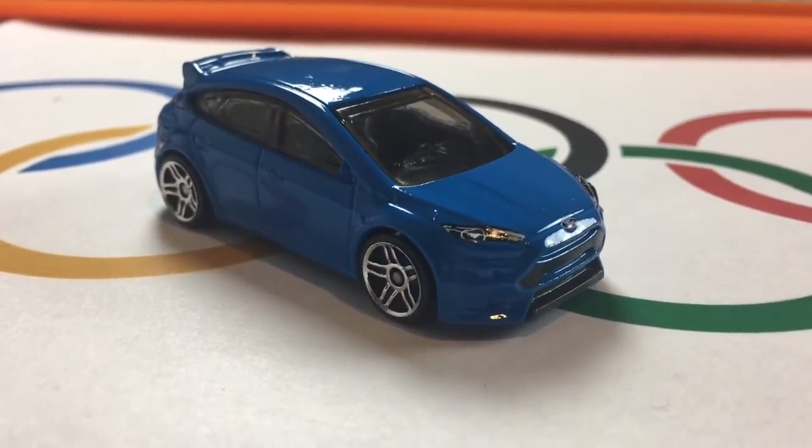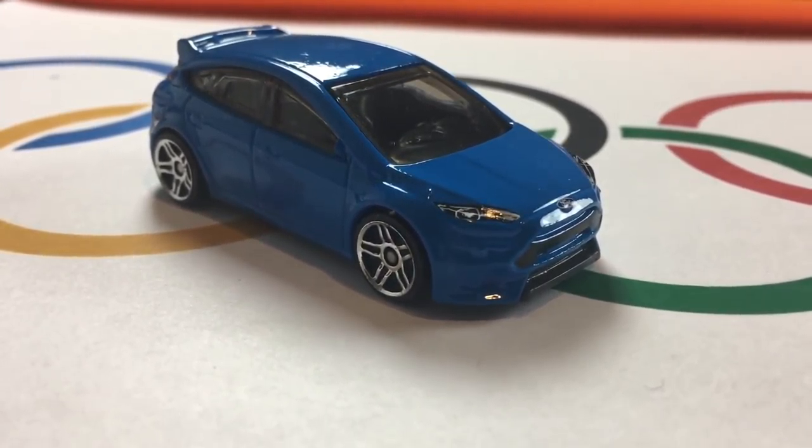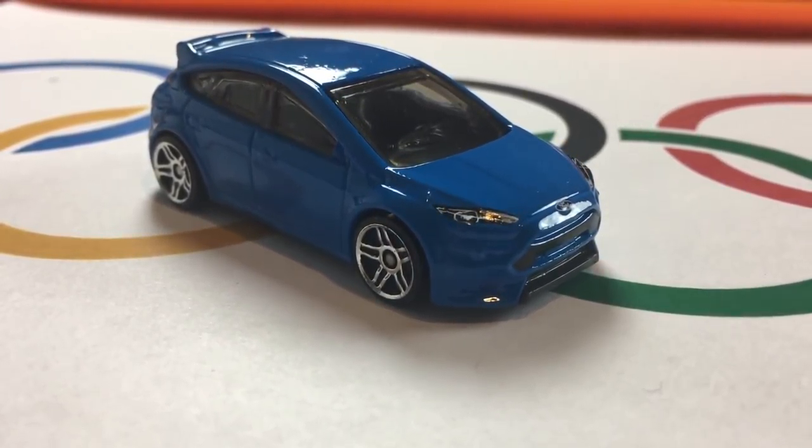Oh, a good run from America. That'll challenge. The Focus is just off the mark of the Fiat with a 3.9 second time. That puts America in the silver medal position behind Italy.